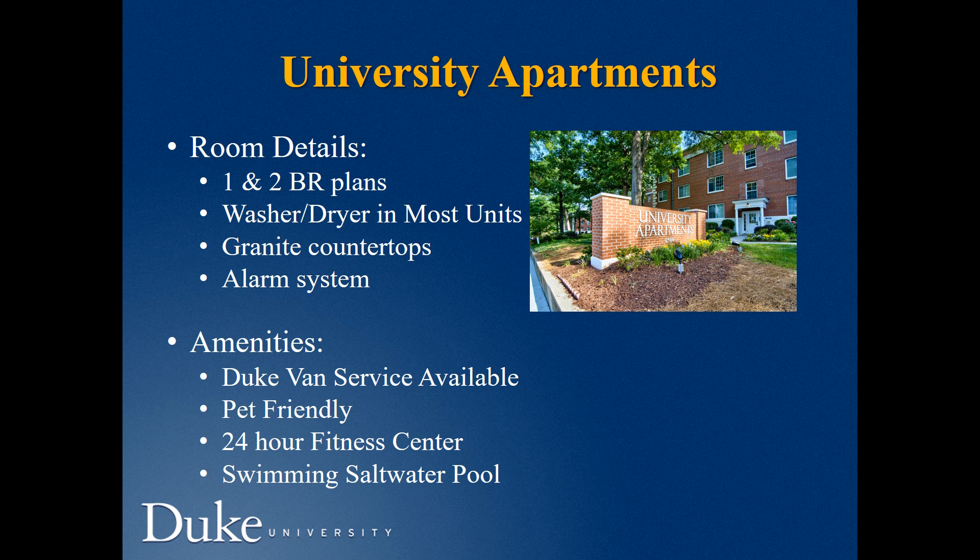The University Apartments are another great choice. They're located on the other side of campus, and they have great proximity via bike or bus to get to West Campus, where most of your classes will be held. They have one- and two-bedroom plans, washers and dryers in most units, granite countertops, and an alarm system. The Duke Van Service services this apartment complex. It's pet-friendly, has a fitness center, and a saltwater swimming pool.